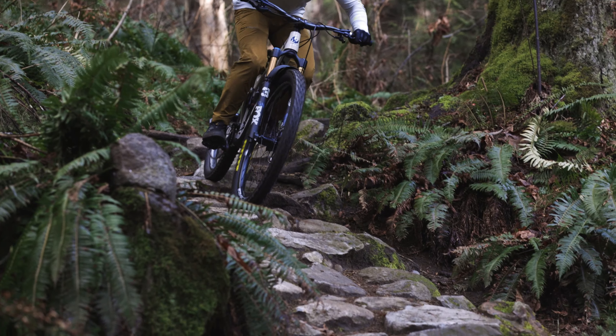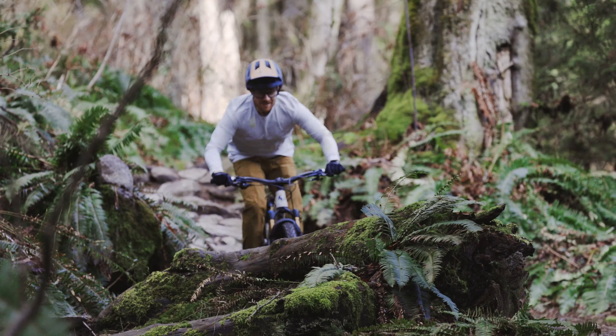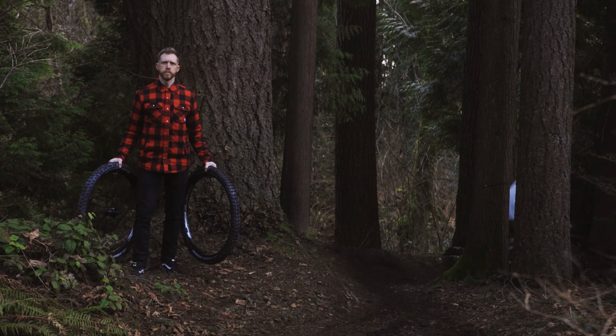The optimal mountain bike wheel is one stiff enough for performance, strong enough to take the big hits, and compliant enough for rider comfort. This new Turbine wheel sets a new benchmark for vertical compliance without compromising the strength and responsiveness that riders have come to expect.